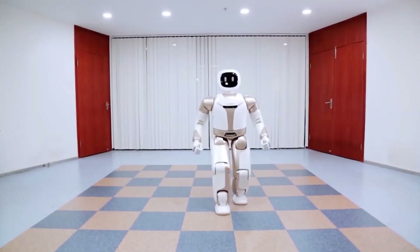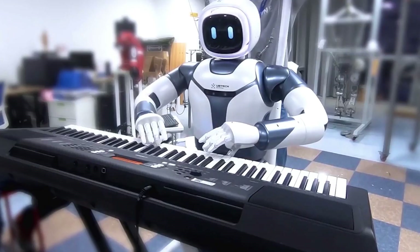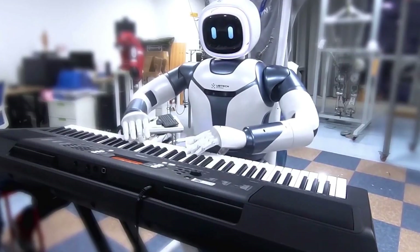Unique features. Even though it has not been released yet, this robot has the potential to make history. Walker may be the first commercially viable bipedal robot available.